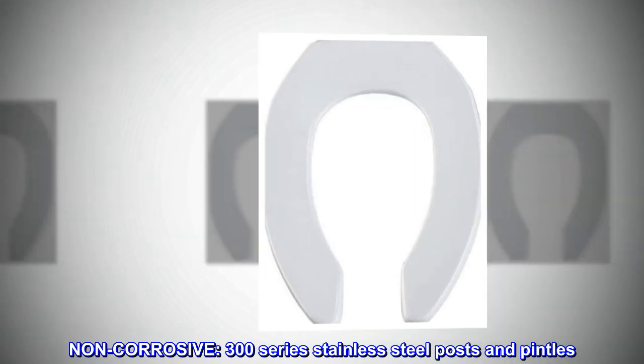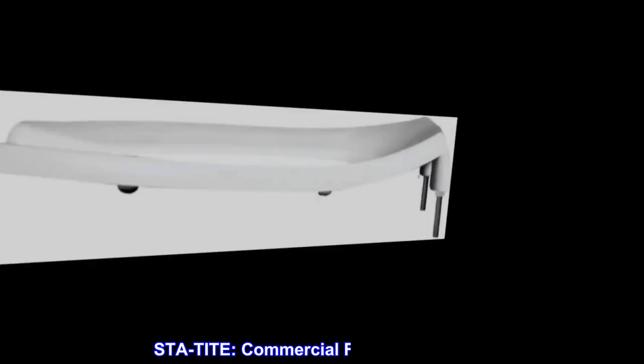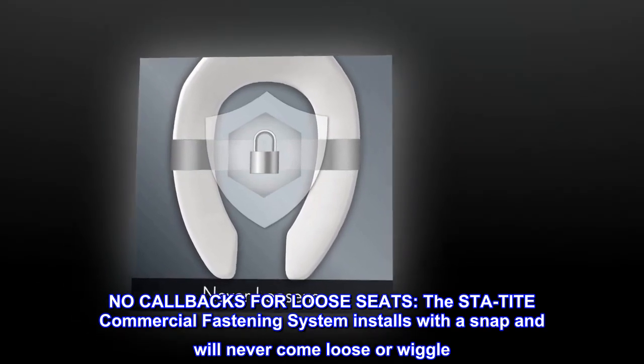Non-corrosive, 300-series stainless steel posts and pintles. STA-Tite commercial fastening system. No callbacks for loose seats.